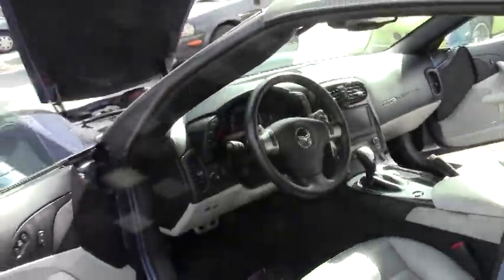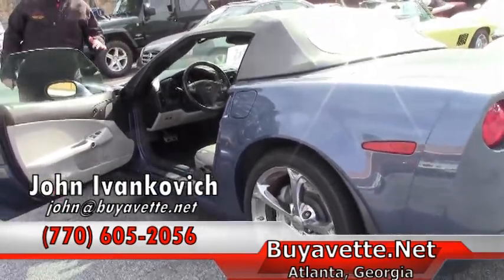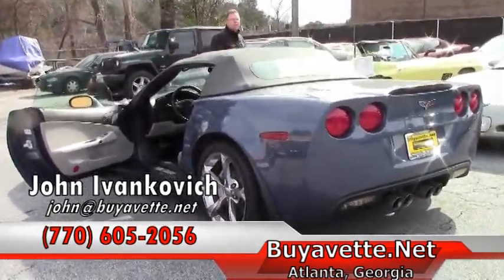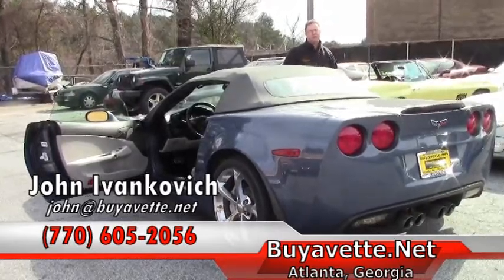Folks, y'all are getting the first look at this car. If you have any interest, please let me know before we finish the repairs that we are going to be doing. We do believe it will probably be about two to three weeks to accomplish that. 770-605-2056 or john@buyavet.net.